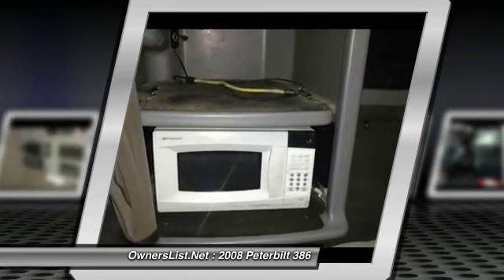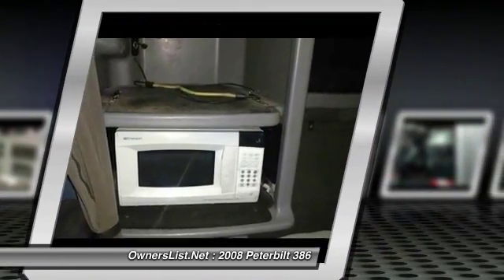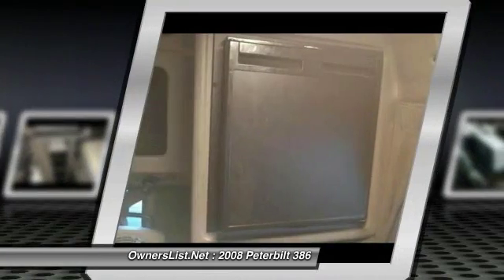New U-joints and carrier bearings, new front and rear driveshaft. Thermal King tripod generator only 5 years old.